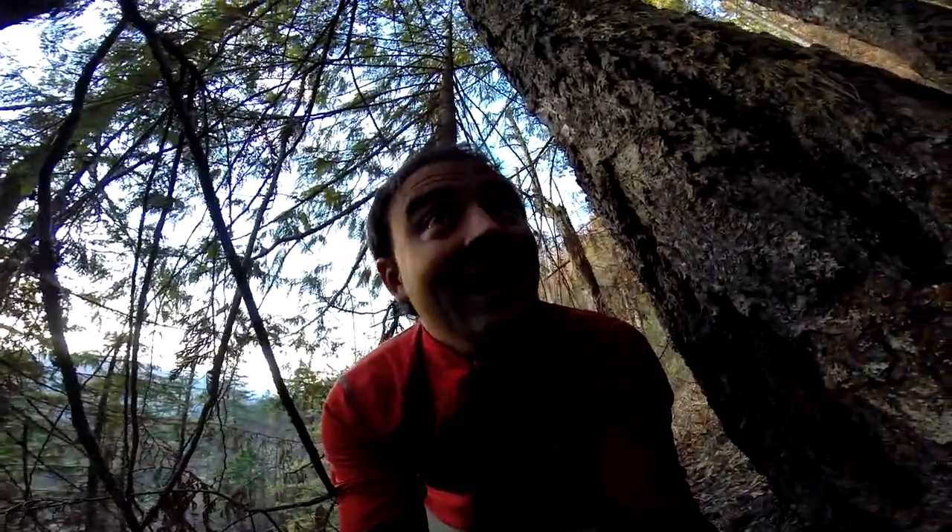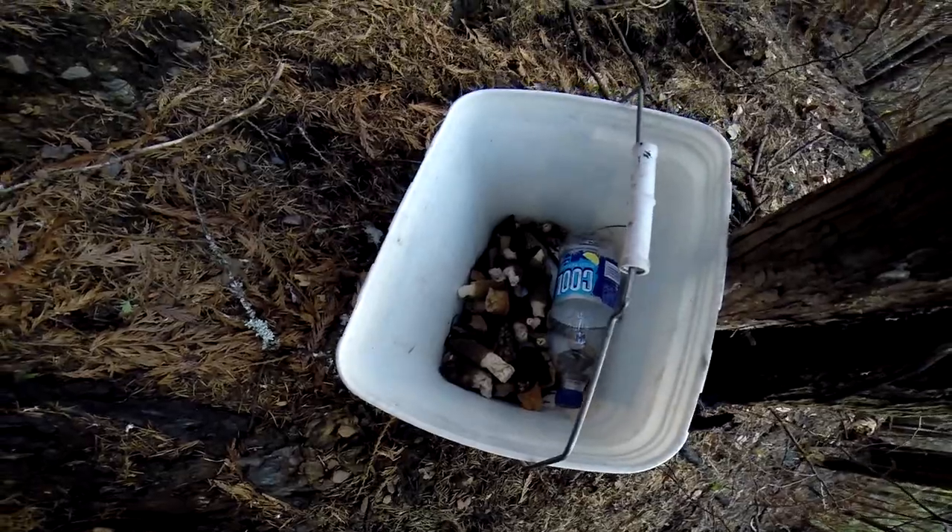That's it for the Mushroom Hunter — hope you enjoyed this little video. Here's what I got so far — a quick little pick. It took a while to get up to the elevation where I started finding them, but next time I'll know they're up higher. They're still growing — I'll be back in a few days. Don't forget to subscribe, keep watching, and thanks for hitting that like button!